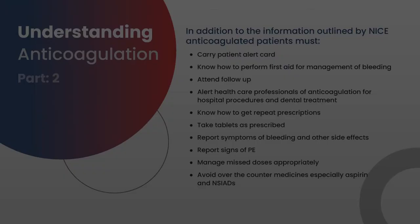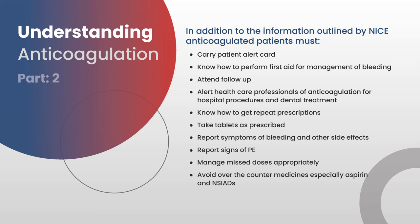In addition to the information outlined by NICE, patients must know to carry their patient alert card, whether they're on warfarin or a DOAC. They should know how to perform first aid for the management of bleeding. They need to know that there will be a follow-up appointment — when it is, where it is, and what the date and time are. They also need to know about alerting healthcare professionals to their anticoagulation before future hospital procedures or treatment, and how to get repeat prescriptions from their GP.